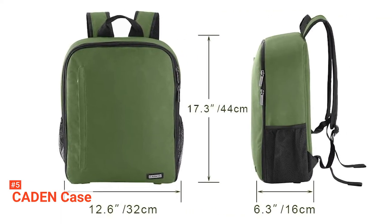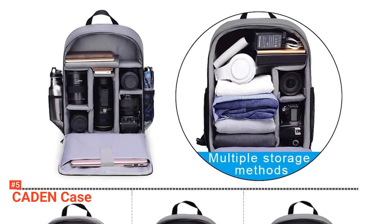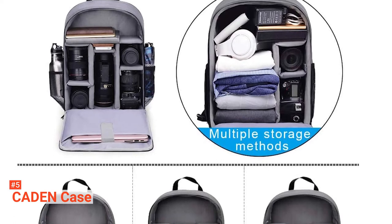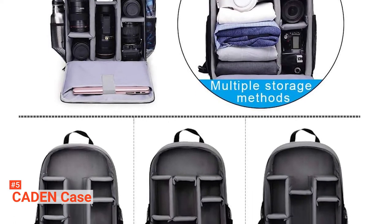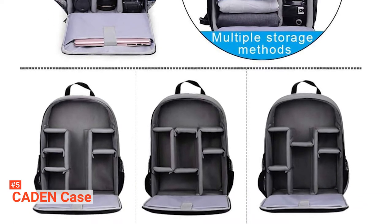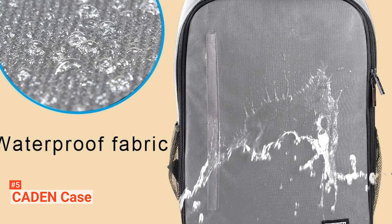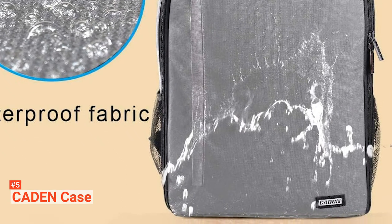The Caden Case camera bag features thick padded removable dividers. You can adjust and customize the bag space for your convenience and separately organize your camera and accessories to avoid damage. At the back of the flap, there is a padded interior pocket that will accommodate your iPad. There are also two mesh pockets on the sides of this bag that can hold your tripod stand and water bottle.